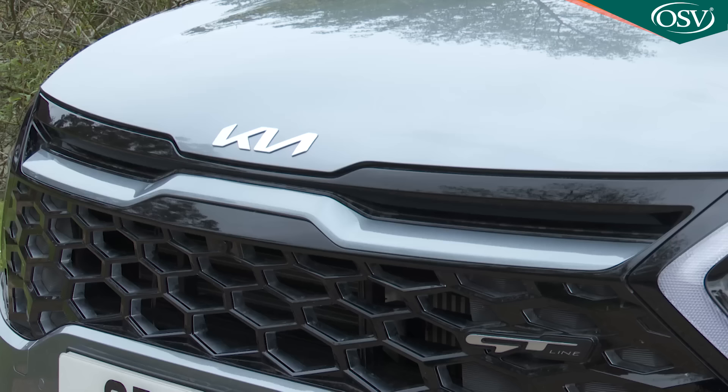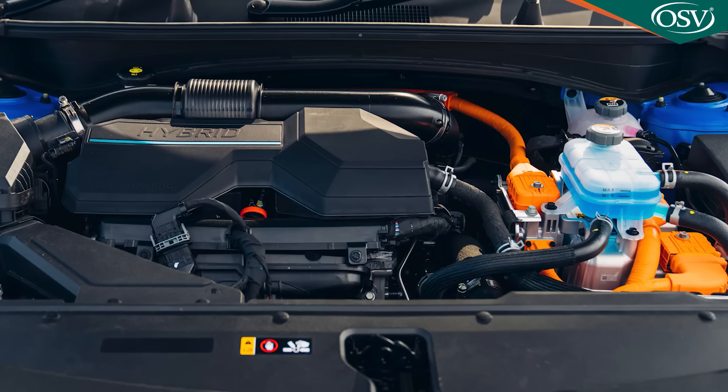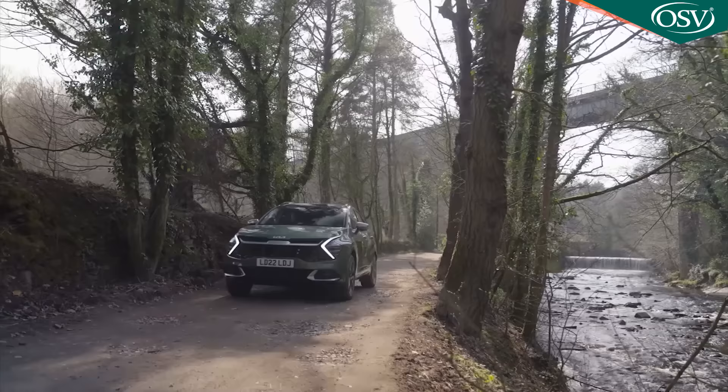The Kia Sportage asks more searching questions of its family SUV rivals in this more dynamic-looking fifth generation form. There's a more upmarket look and feel, more electrified engine technology, more of everything really — well, except full electric power and real off-road ability anyway.